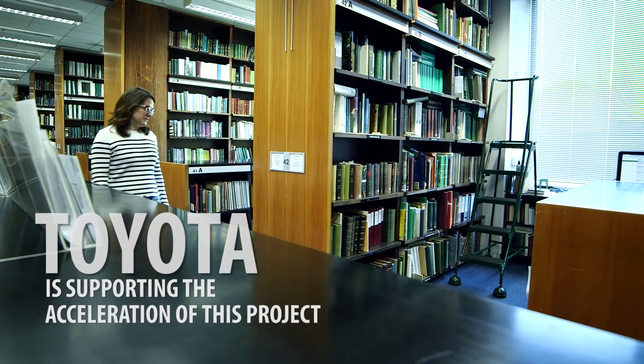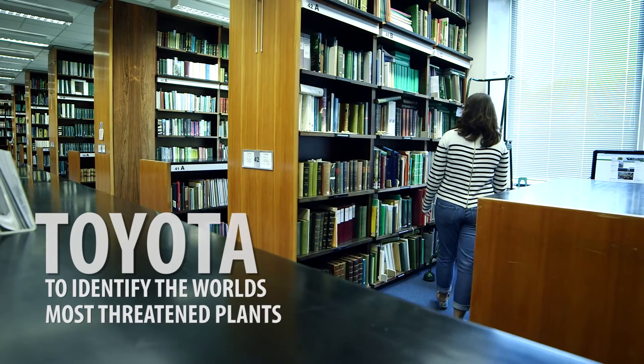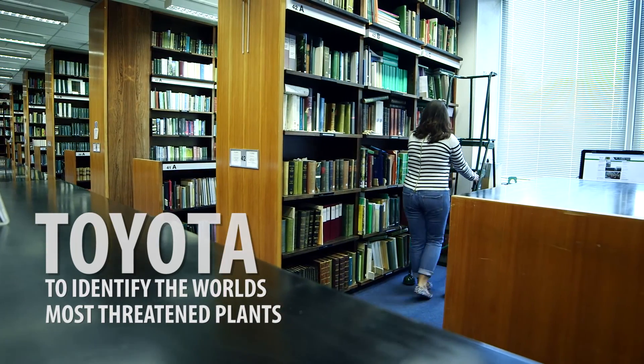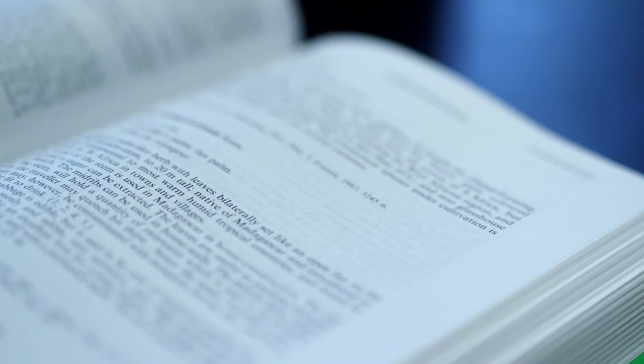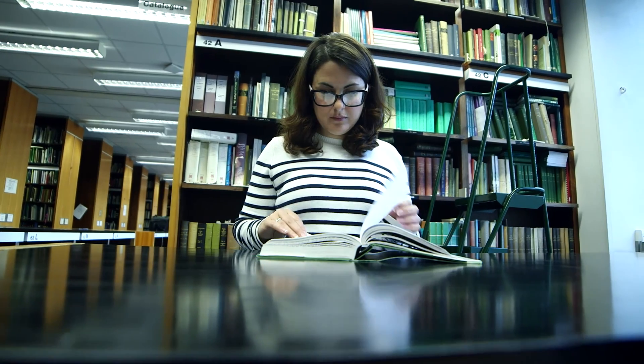My name is Serene Hargreaves. I'm the species assessment coordinator of the new plant assessment unit at Kew. We take information from a wide range of resources — we speak to experts, we take information collected over hundreds of years, we look in the libraries. We bring all that information together into one place and use a strict set of criteria from the IUCN Red List to categorise it according to its risk of extinction.